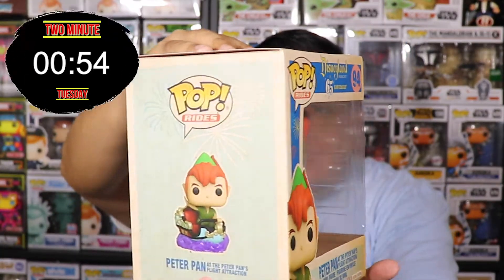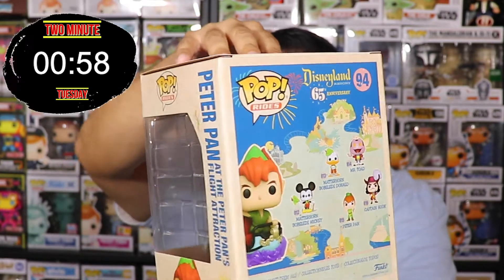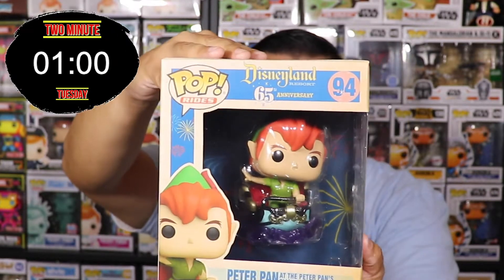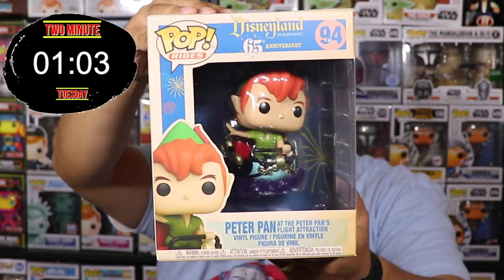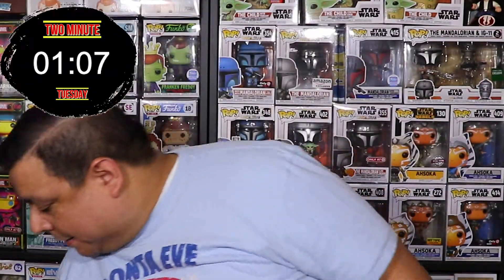Next one is for all your Disney collectors — this is Peter Pan in Flight, the Peter Pan Flight attraction at Disneyland. This is a 65th anniversary Funko Pop that dropped last year. Peter Pan — that's an awesome pop too!